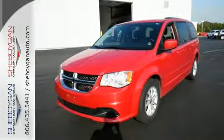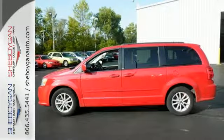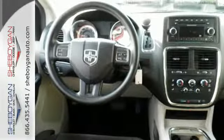Powerful, functional, and multi-talented. That's the 2013 Grand Caravan. Come experience the best minivan on the market today.